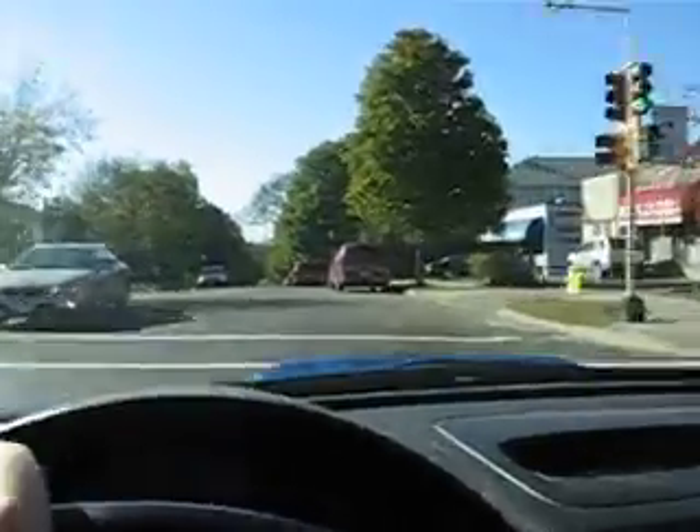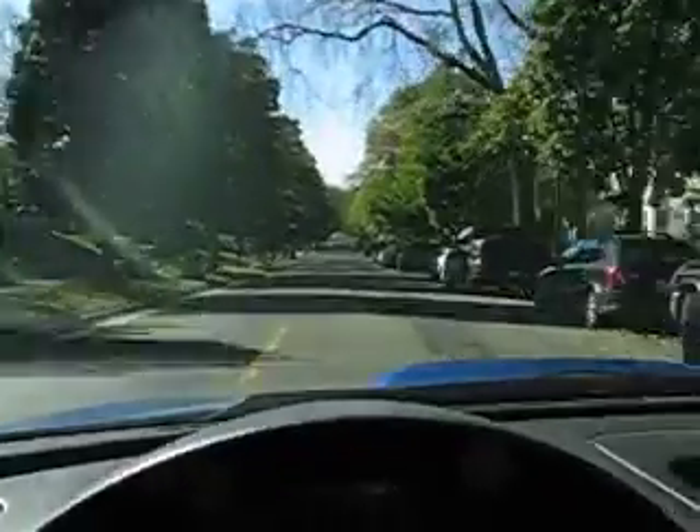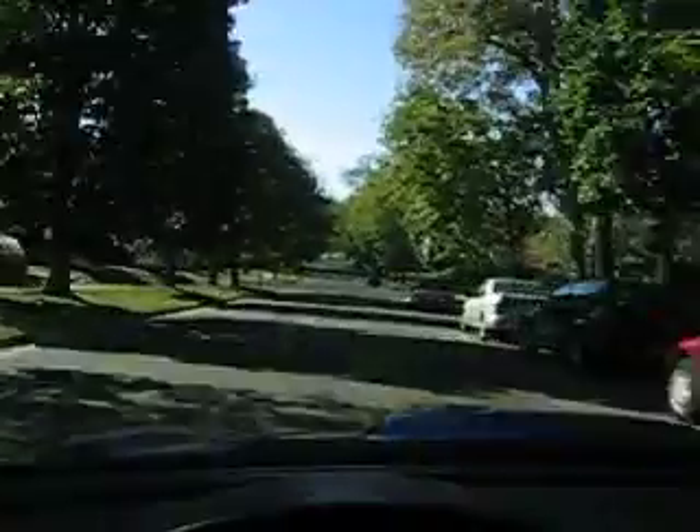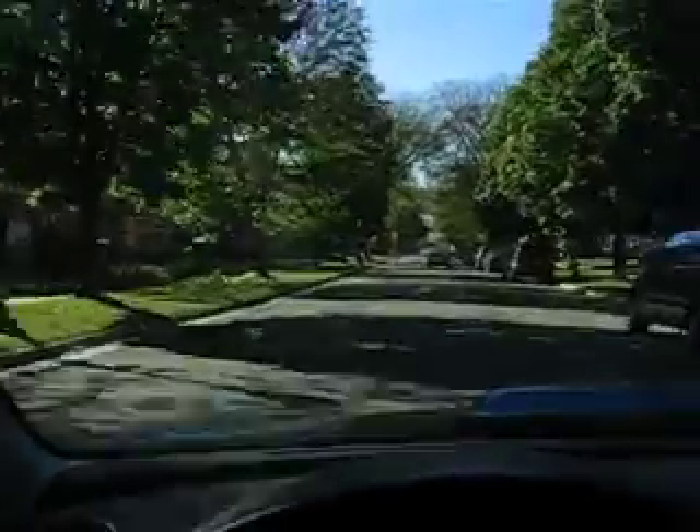We are headed down towards the river and I'll take you on a little tour here. We're getting close, it's not too far away. Hopefully it'll fit within a short video — I can only take three minutes on this thing, and I'm almost positive it won't take that long. Hopefully you don't get terribly bored.